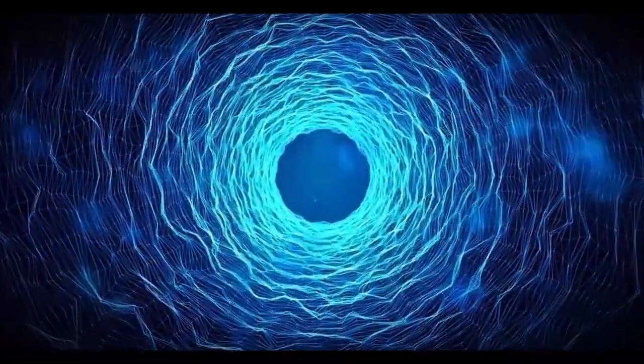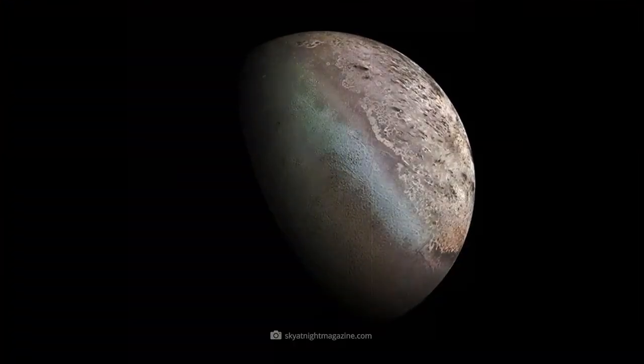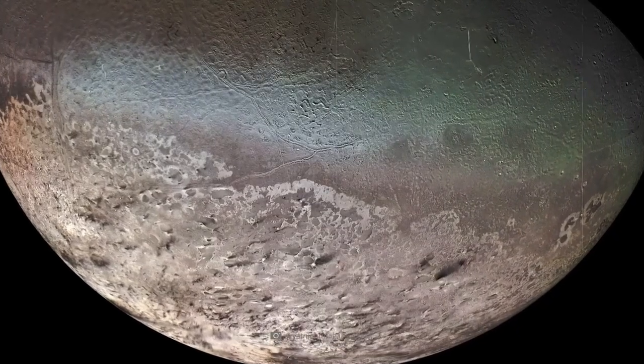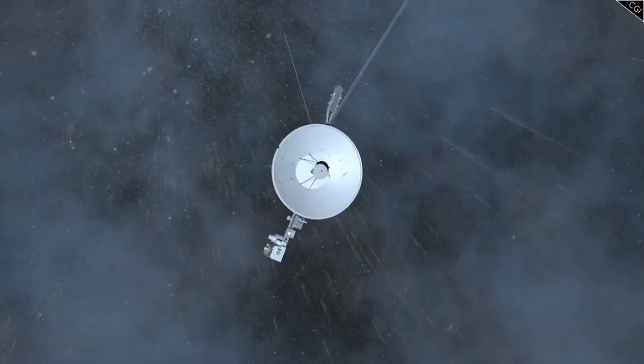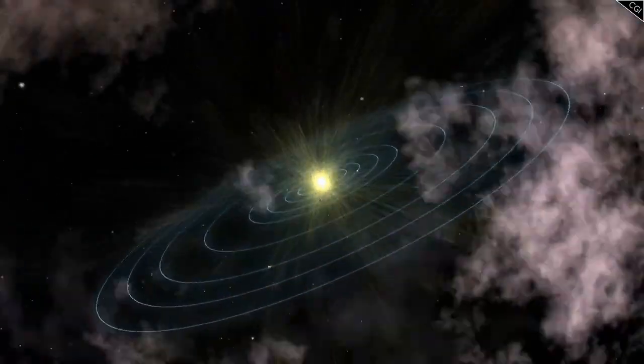At Saturn, Voyager 1 studied the planet's intricate ring system and its largest moon Titan, whose dense atmosphere was of great scientific interest. Voyager 2 had a longer planetary mission, not only visiting Jupiter and Saturn but also making historic stops at Uranus and Neptune, becoming the first and only spacecraft to explore these ice giants up close.